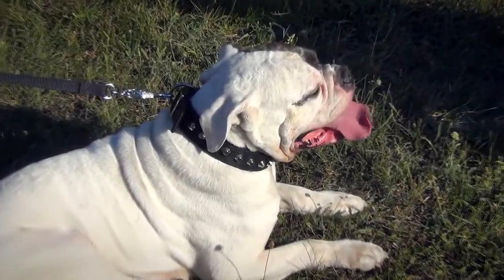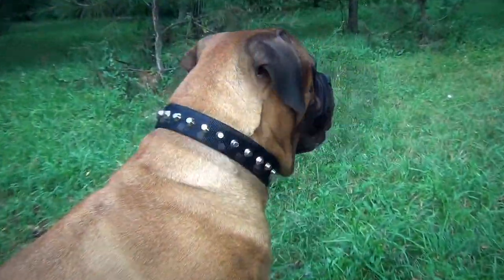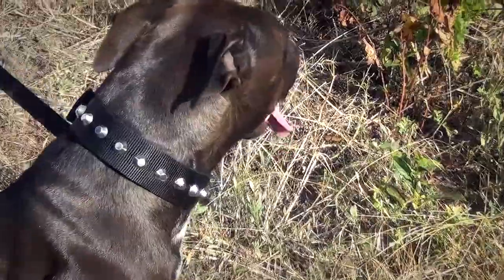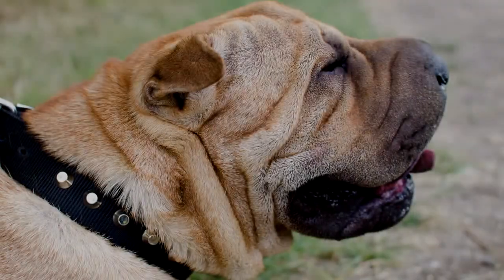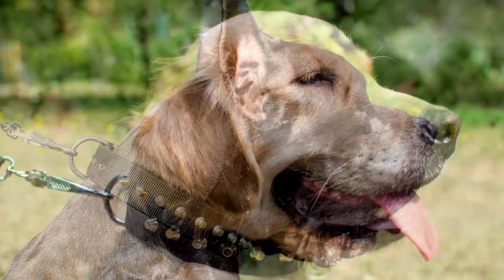This nylon collar is adorned with symmetrical pyramids that are made of nickel. They add elegance and style to the simple design of the collar. The pyramids are handset and fixed with brass rivets to hold forever. This all-weather nylon collar looks perfect on canines of different breeds and sizes.